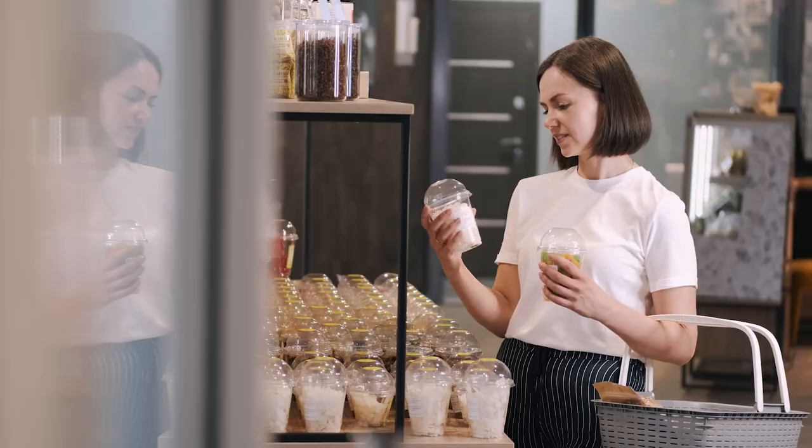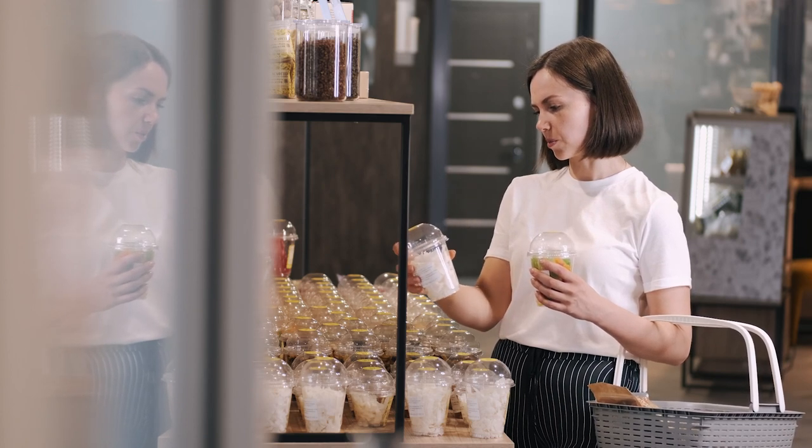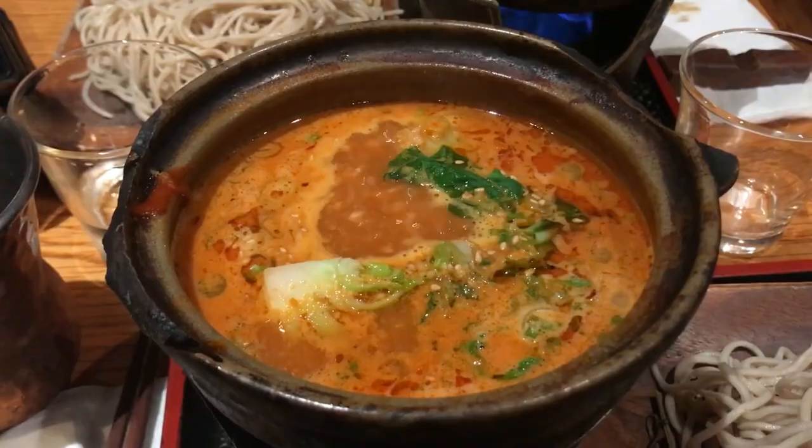Did you know that what you think about your food can affect how full it makes you feel? Even before taking a bite, our perception of a food's nutrient content can impact our satisfaction level. A practical approach to altering perception is by reading food labels and choosing ones with high satiety messages — for example, 'high protein.' The weight and volume of our meals are also important for satiety. Including water-rich foods can make you feel more full, and drinking two glasses of water before a meal helps reduce hunger and increase feelings of fullness.